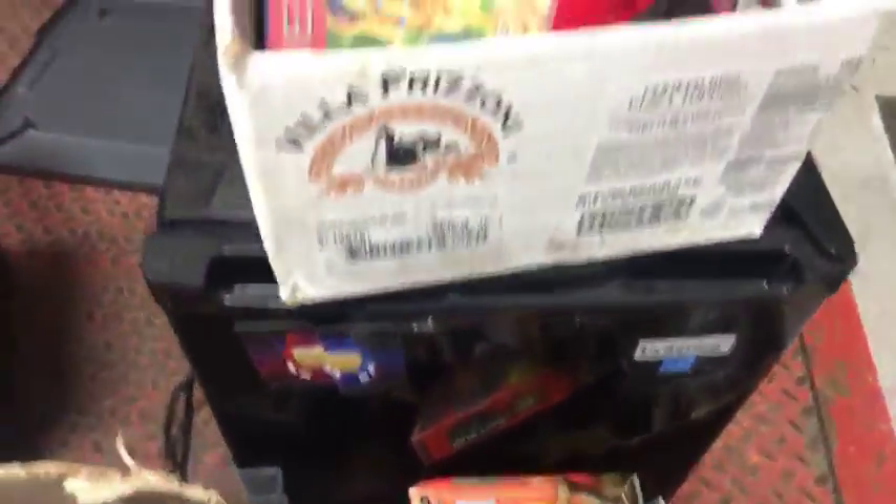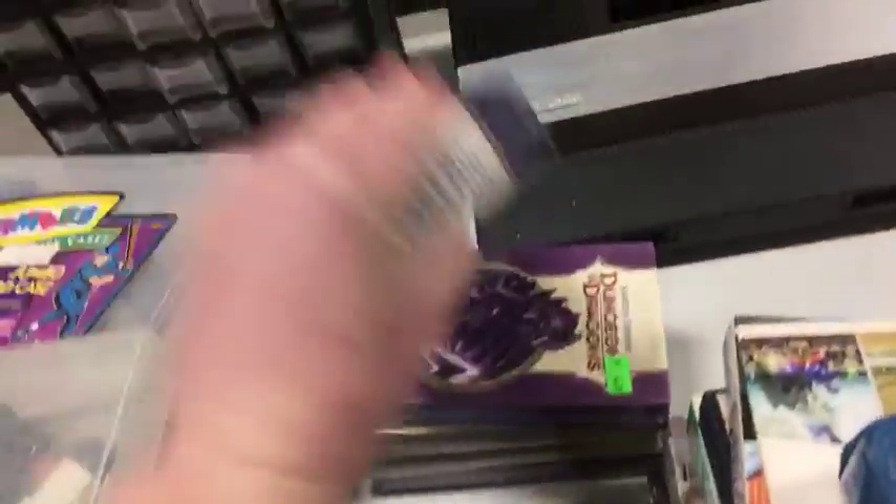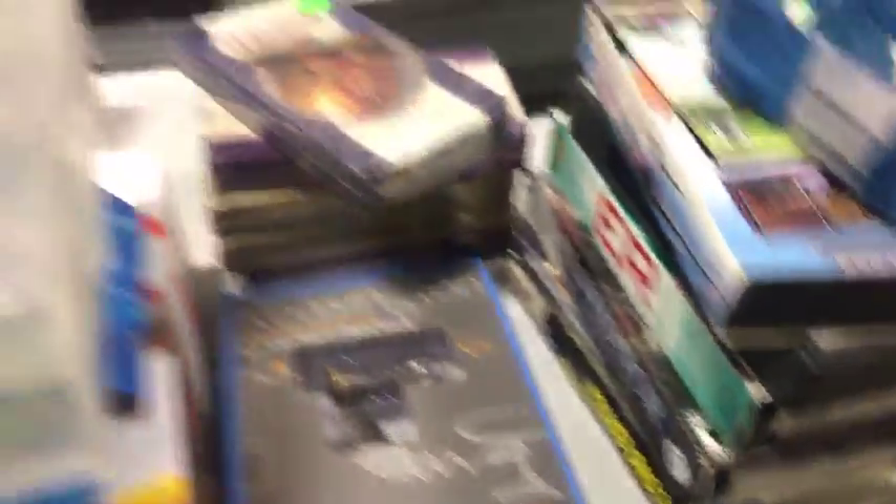There are some retail fixtures, a mini fridge. They were trying to sell custom game cases. A whole bunch of these Dungeons and Dragons things — they're all brand new. We've got some more games here.